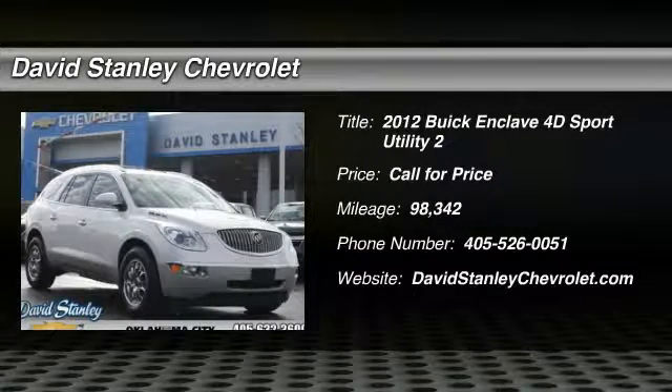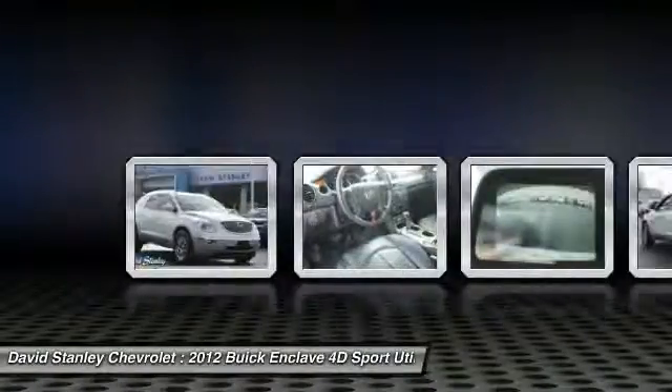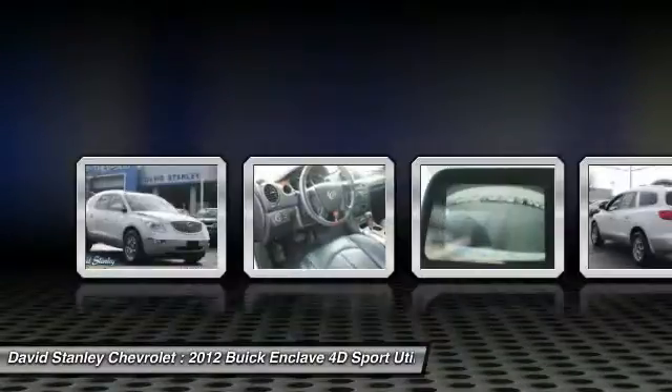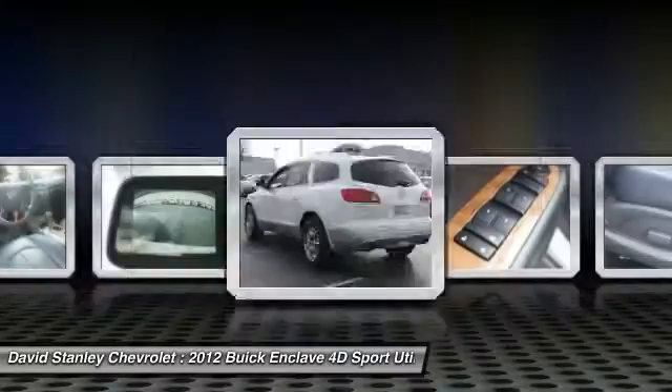The 2012 Enclave. The Enclave offers three rows of seats, standard, with seating for up to eight passengers. Not only is it roomy and stylish, but Buick really did its homework on this vehicle. They did not cut any corners.